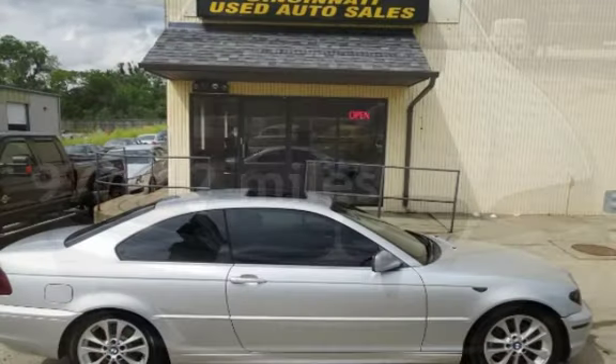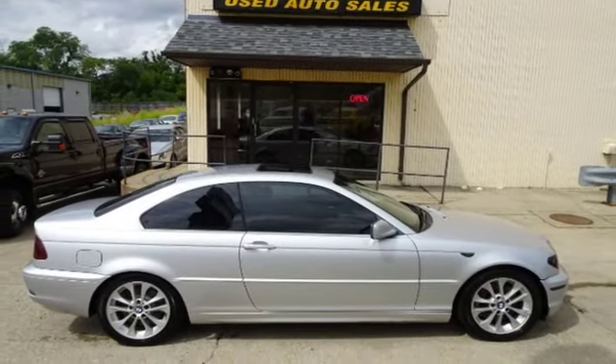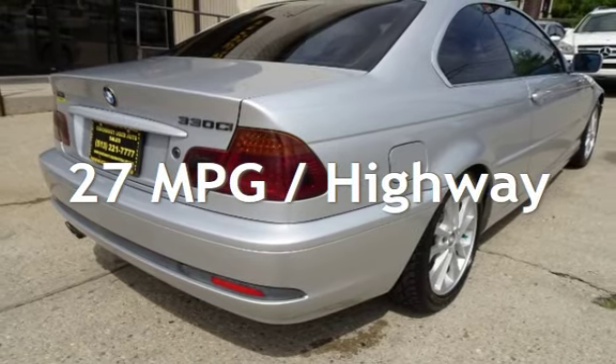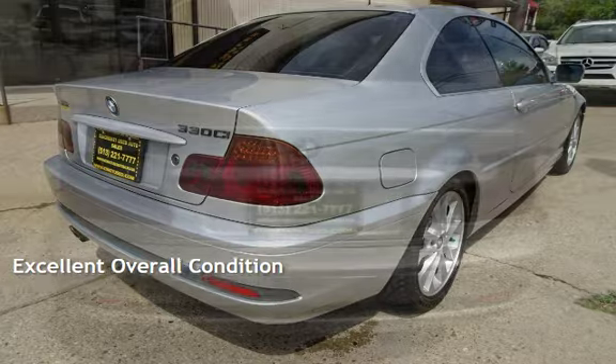This BMW has less than 98,000 miles on the odometer. Estimated fuel economy for this vehicle is 18 miles per gallon in the city and 27 miles per gallon on the highway. This vehicle is in excellent overall condition.